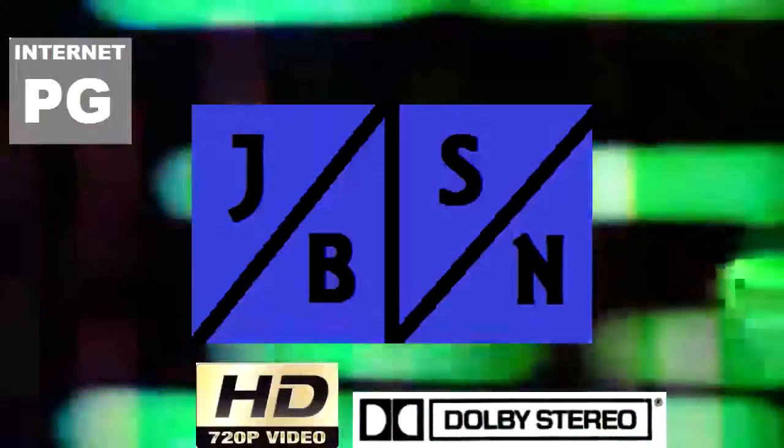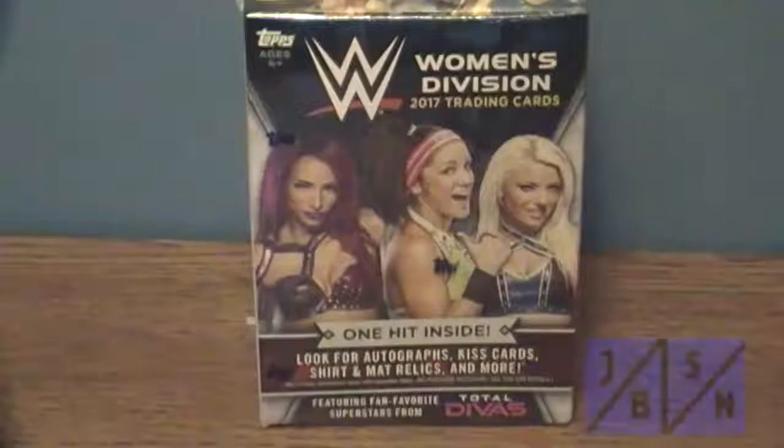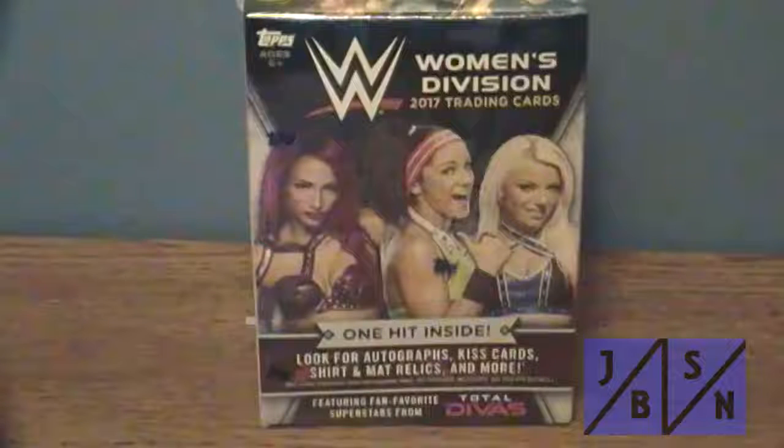This is the JBSN Media Network Broadcasting Worldwide. Good to be with you, Jenna Green. Hi everyone, Jeff back here with you for another box break of Topps 2017 WWE Women's Division Trading Cards. This will be our 10th box we're going to open, so let's go ahead and get into this.